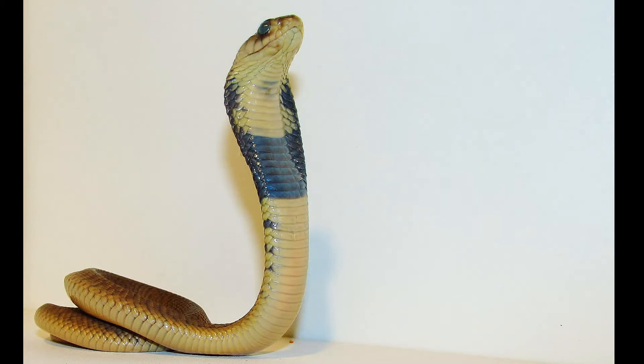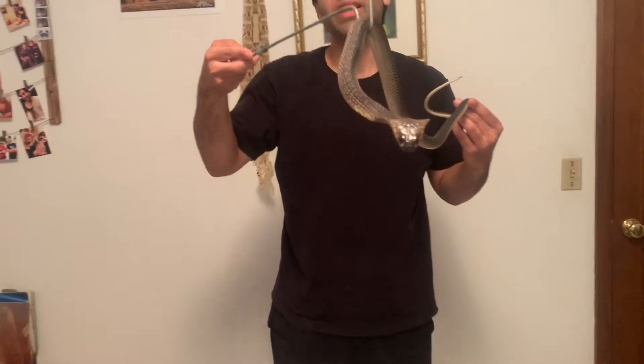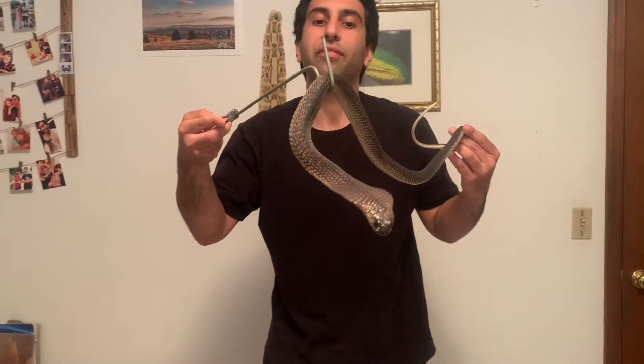These are found in southern Africa. The scientific name is Naja annulifera.